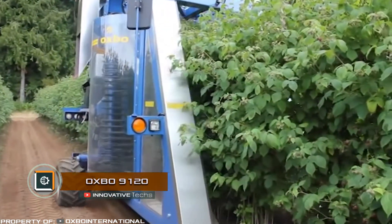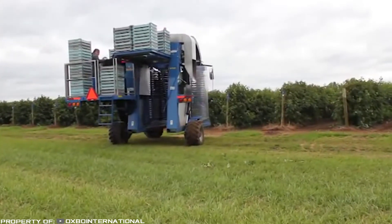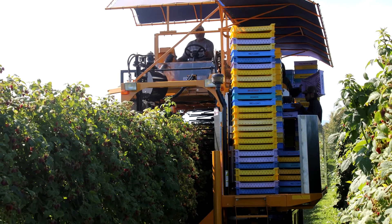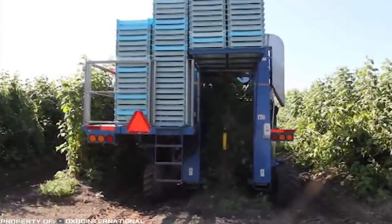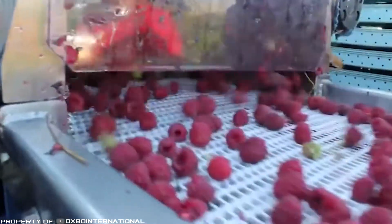Oxbow 9120. The company Oxbow has launched the model 9120 harvester for collecting raspberries, which fully automates the process, is gentle on the bushes, and does not damage the crops. The harvester has the shape of the letter U — its middle part passes above the rows of raspberry bushes, the shaking rollers grab the bush from two sides, and mechanically shake it.